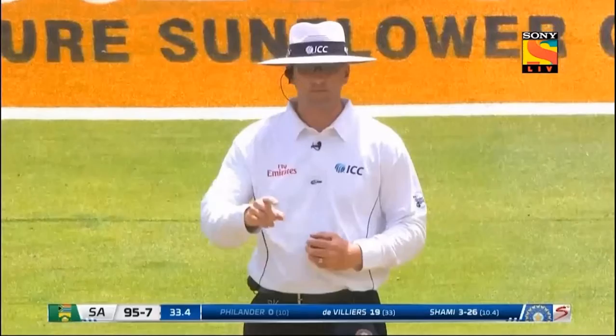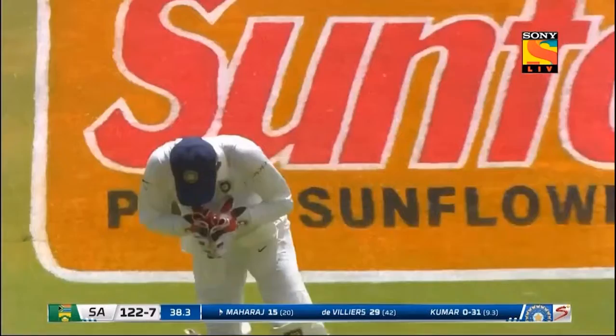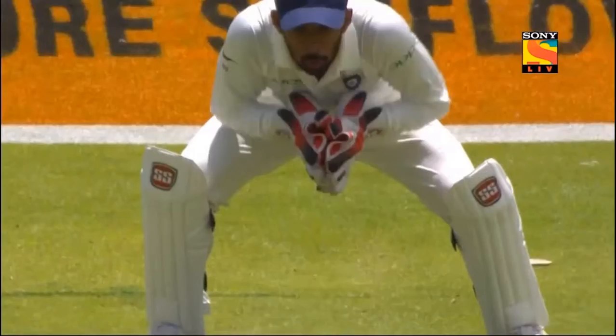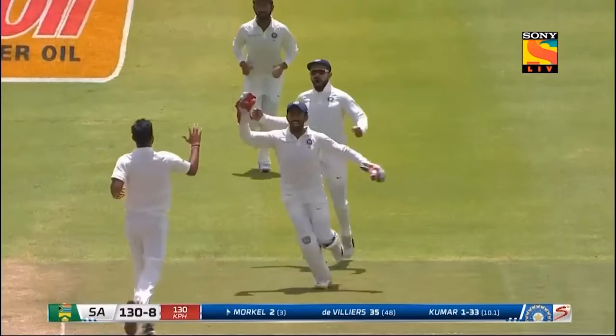Right on target — importantly, the wicket is lost. That's what he needs to do; that's the line and length required. It's a good delivery — good line and length. The batter pushes at it, edge is found. Going straight up — and gone. Very good bouncer.